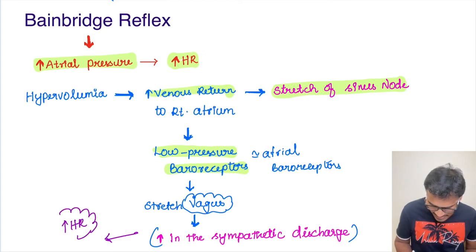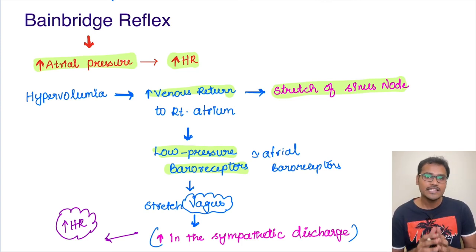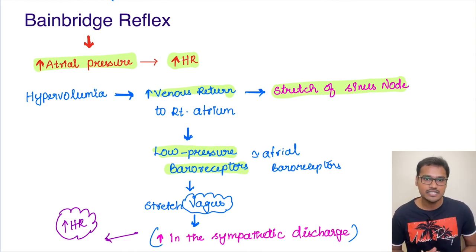So the first reason is direct stretch of the sinus node, and the second reason is activation of atrial baroreceptors. We don't want damping of blood to happen in the atrium and in the pulmonary vessels. So this reflex will increase the heart rate and pump out the excess blood that is in the right atrium. This is the reason for the Bainbridge reflex.